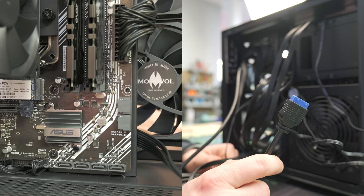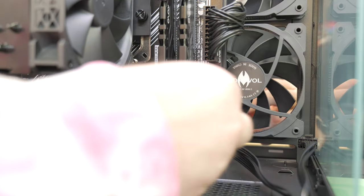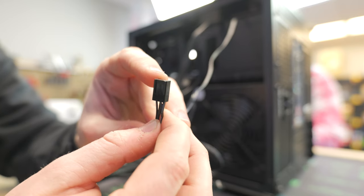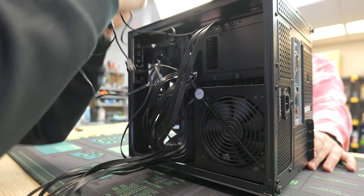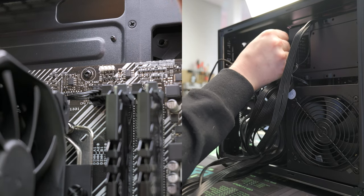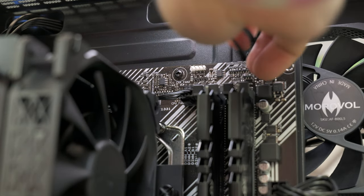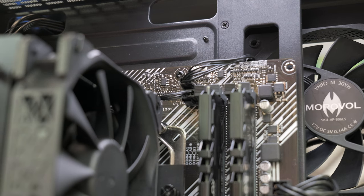Run the USB 3.0 header through, line it up, and plug it in. The last thing before the graphics card is the fan splitter — all three case fans come through one connector, which is convenient. Route it to the nearest system fan header on the motherboard for a cleaner run. Line up the fan header and plug it in.